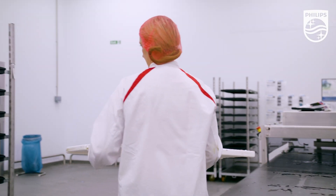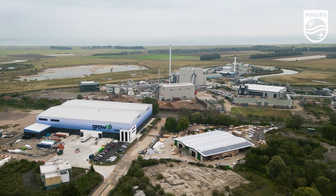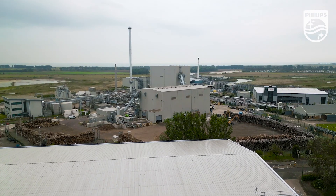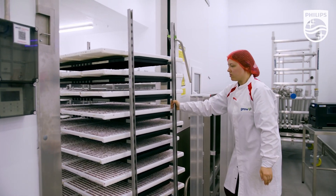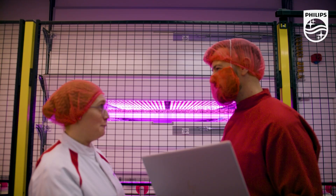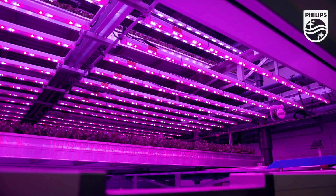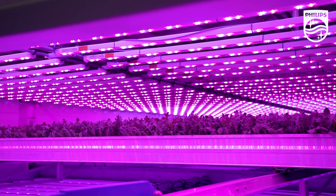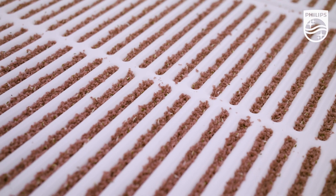We co-locate our production facilities next to renewable bioenergy. We get to take the waste heat from that power plant as well as the electricity, which really brings down our cost of production. We've been able to continue to bring down our cost of production despite the energy crisis by using the waste heat and electricity from the power plant next door. It's been even more important for us to look at how we use energy and where we can be more efficient.